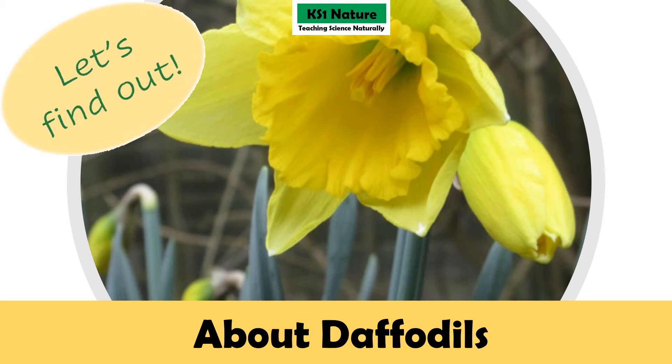Let's find out about daffodils by Key Stage 1 Nature, teaching science naturally.